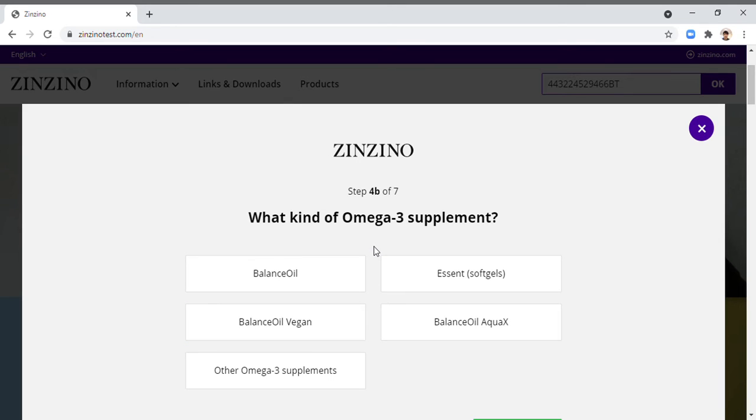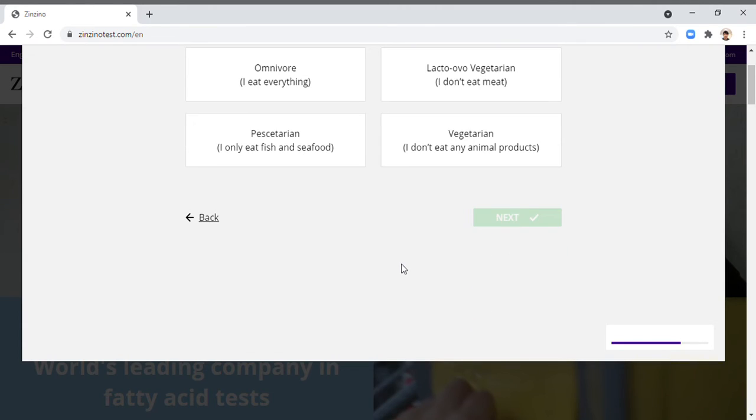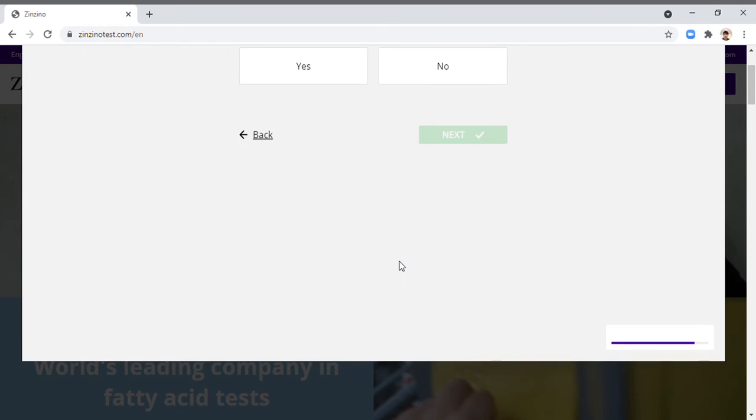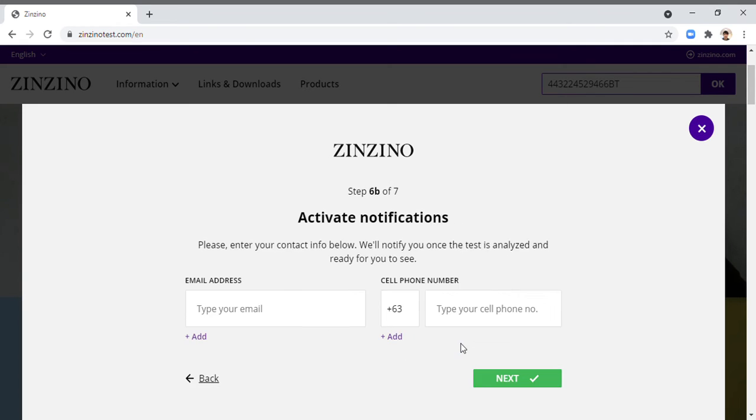Click next, then: which option best describes your diet? I eat everything, so omnivore. Click next. Do you want a notification when your test is ready? Of course I would like to receive a notification. Click next and then enter your email address where the notification will be sent.